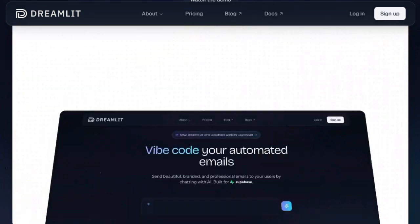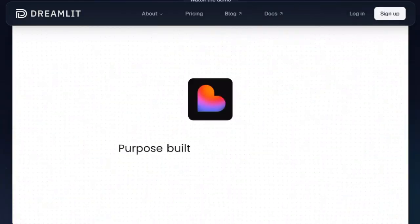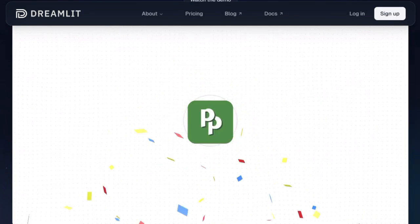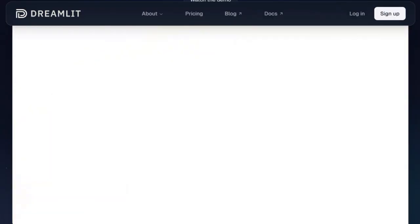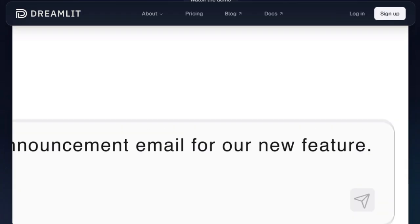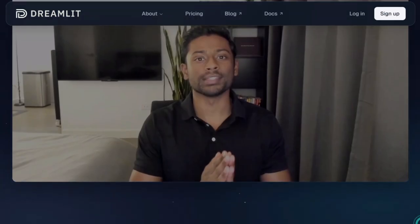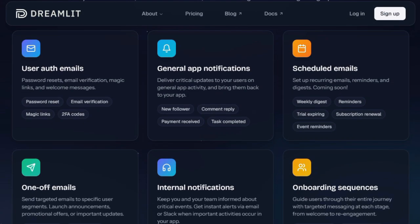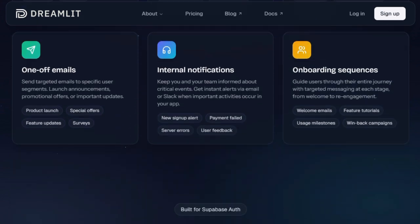Dreamlet also excels in usability. The setup is guided: connect your database, configure your email sender, and start describing what you want. No coding knowledge is required — you get previews with real data, tweak as needed, and hit publish. All the heavy lifting — trigger wiring, template generation, error handling, scaling — is handled behind the scenes. In short, Dreamlet AI unifies plain language design, automated workflow generation, built-in testing, and database-driven triggers into one seamless system.